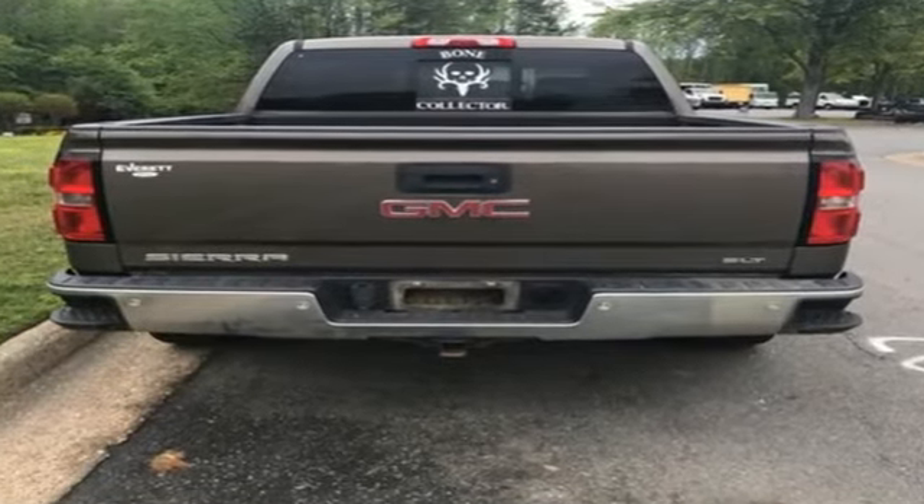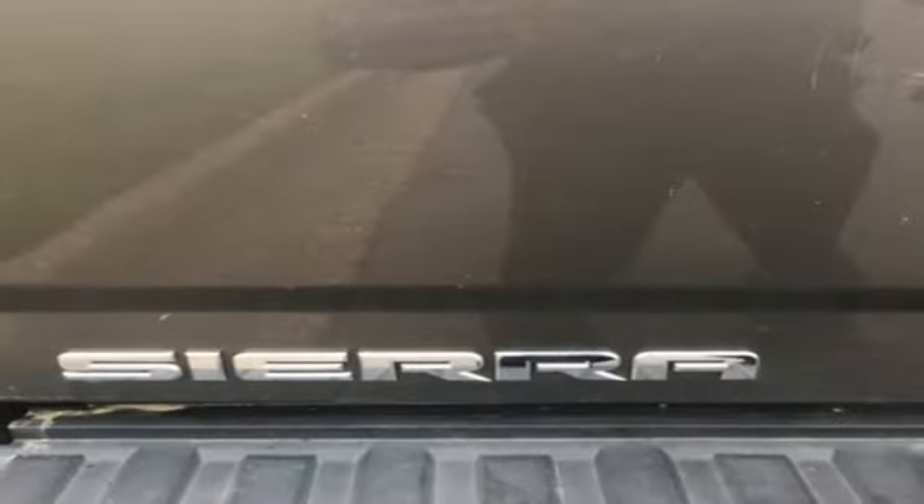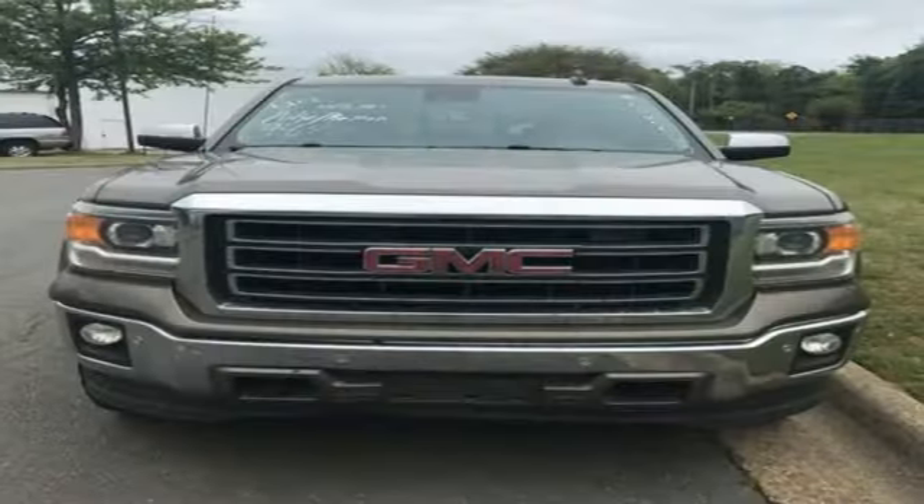A great vehicle is comprised of great features like these. EcoTec3 engine. Auto-Track 4-wheel drive. Automatic transmission. Trailer hitch receiver. Wireless audio streaming. Memory exterior door mirror settings. Front heated leather split bench seats.